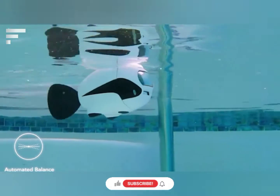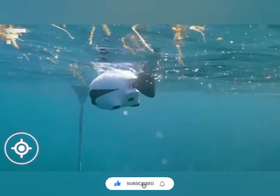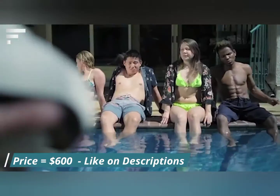A full charge allows you to work between 90 and 120 minutes, and the recorded files are stored in an internal memory of 32GB. The mobile app works with Android and iOS, and the underwater drone can be pre-ordered for $600.